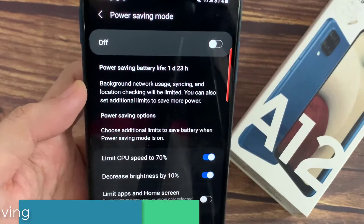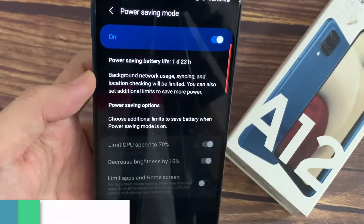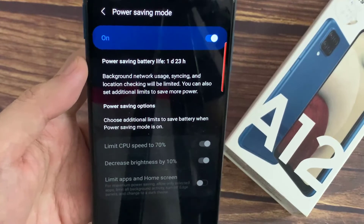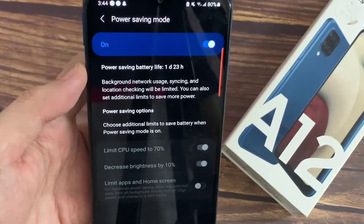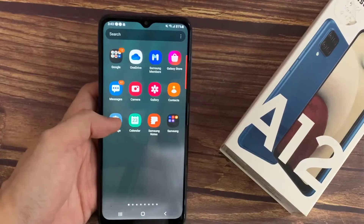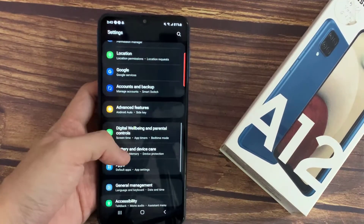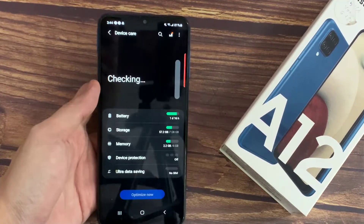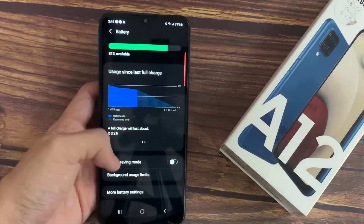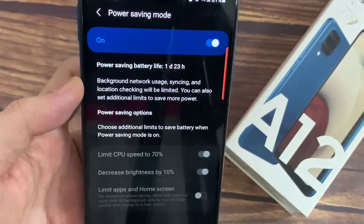If you don't want to set everything manually, Power Saving Mode is a one-switch option for everything — including background network usage, sensing, and location being limited, refresh rate reduction, always-on display off, CPU at 70 percent, and brightness decreased by 10 percent. To do this, simply go to Settings, Battery and Device Care, Battery, then Power Saving Mode and turn it on.